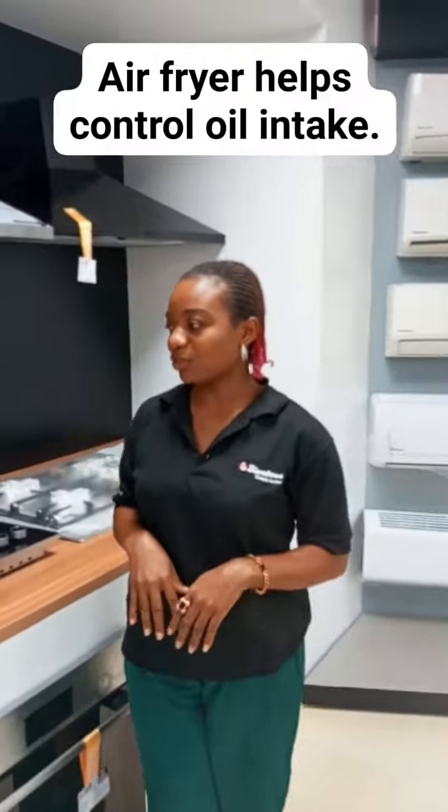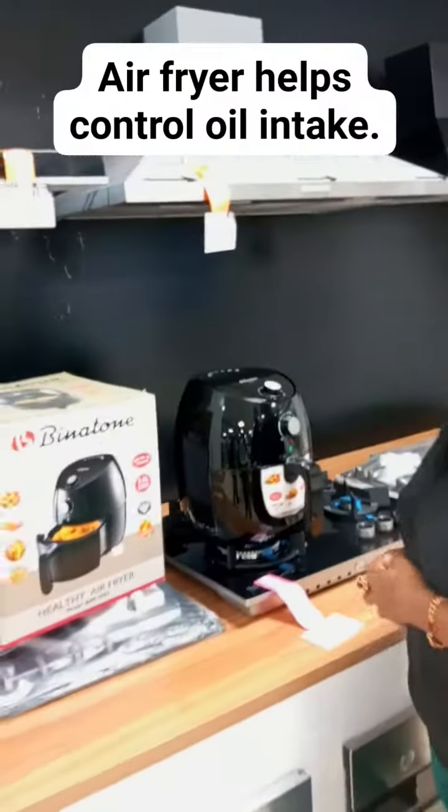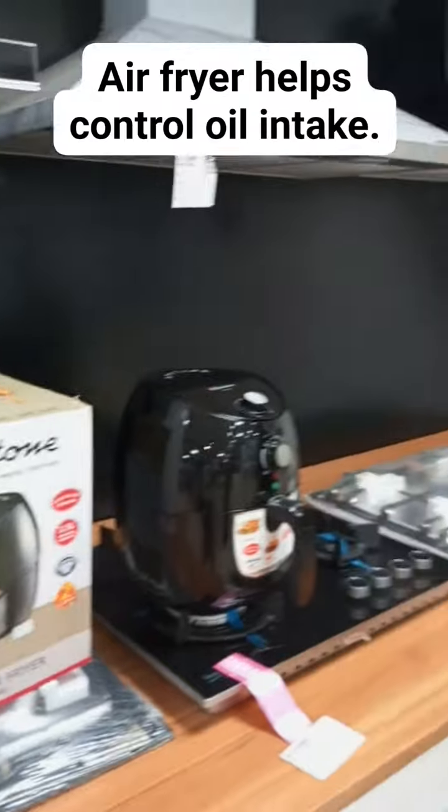Apart from frying, you can use your air fryer to grill, to roast, to bake, and do a whole lot of things.